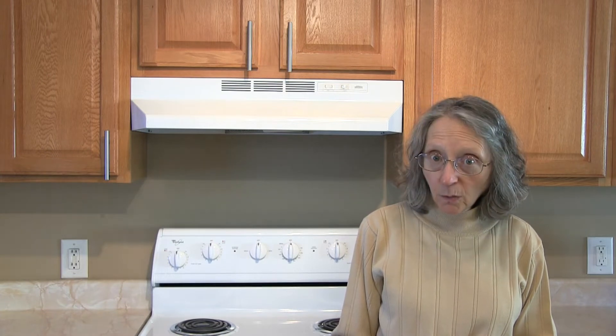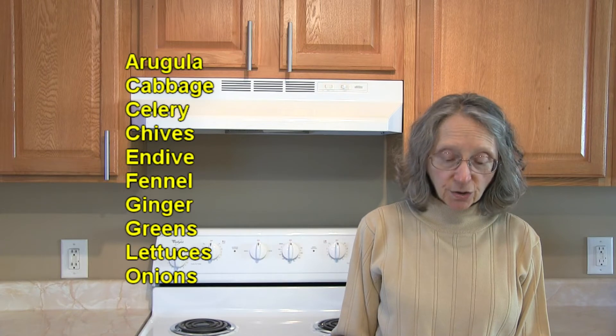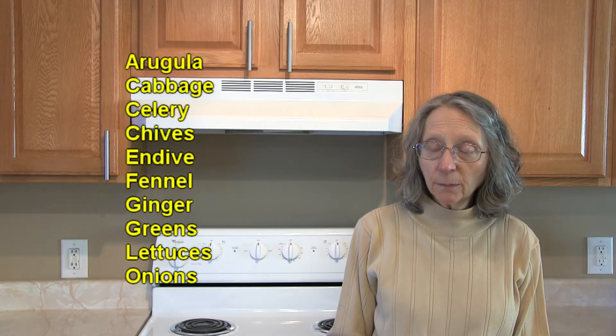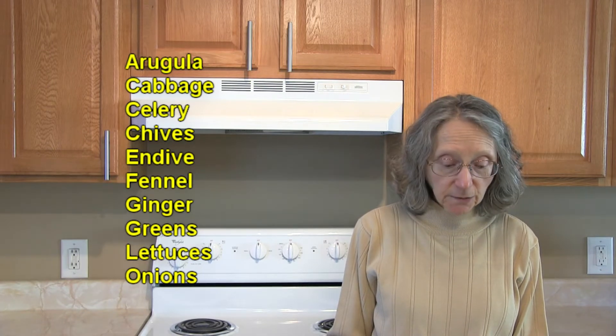In the way of vegetables that go well with pears, there's arugula, cabbage — and that's all types of cabbage — celery, chives, endive, fennel, ginger, and greens. We're talking about all types of greens here: the bitter greens and also salad greens, lettuces included.